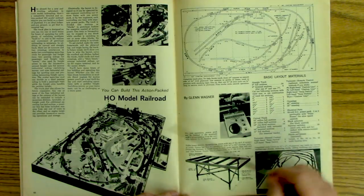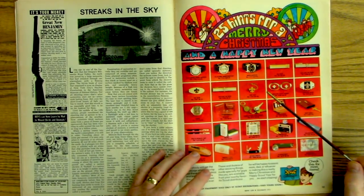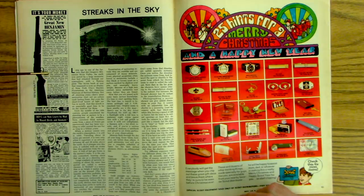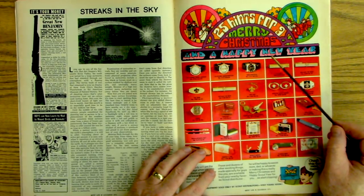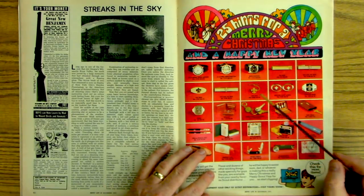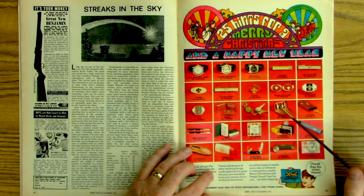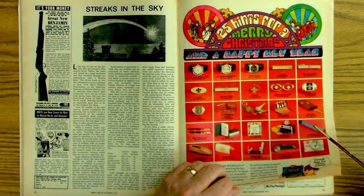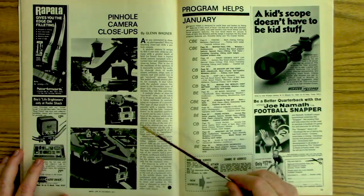Here's the pellet gun. '25 hints for a Merry Christmas' — it's just some Cub Scout stuff: a coin purse (I had that), a little pocket flashlight (I believe I had that as well). Pinhole cameras set up.